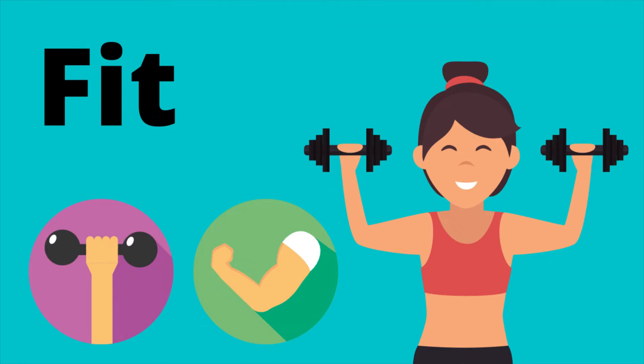Let's learn some CVC words ending in -it. Here are some words that use -it. Fit.